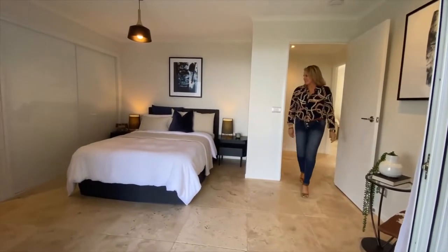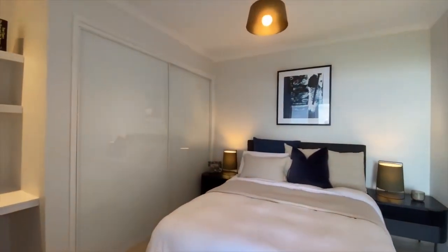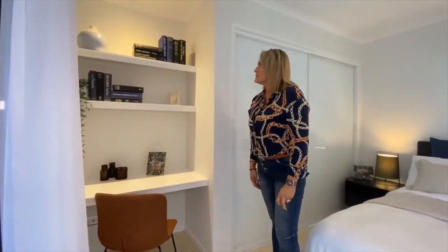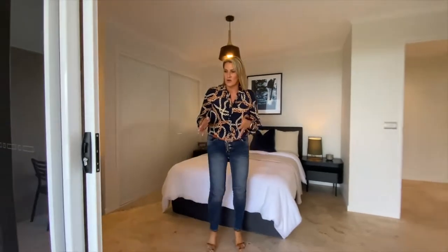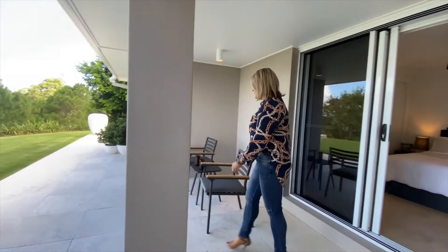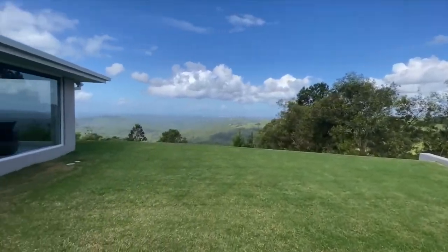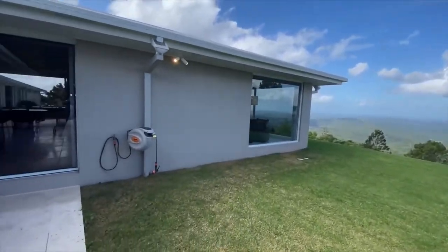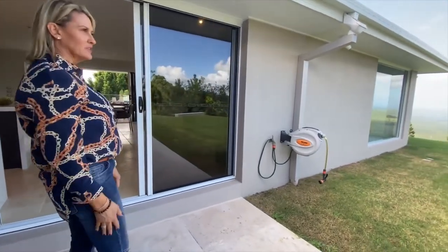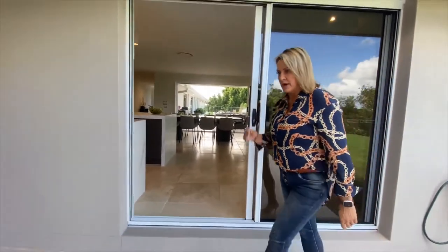We come to our first guest room — nice big room with your robes there, and a little study nook as well, which is fantastic. I love that this comes out onto a little outdoor terrace where you can sit and enjoy the view. You've got multiple hoses here so you can serve that beautiful lush green lawn, and then of course stacker doors back into that living dining space.